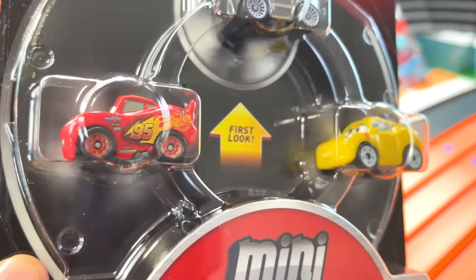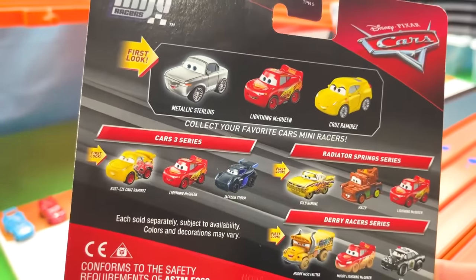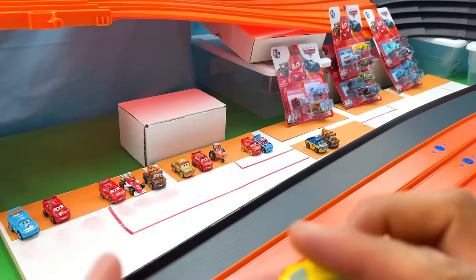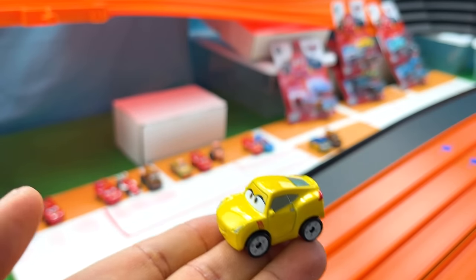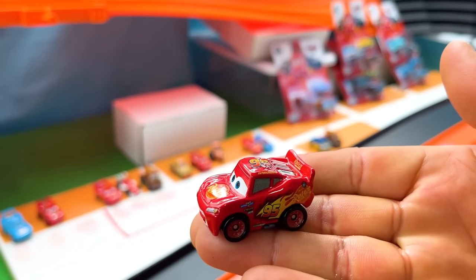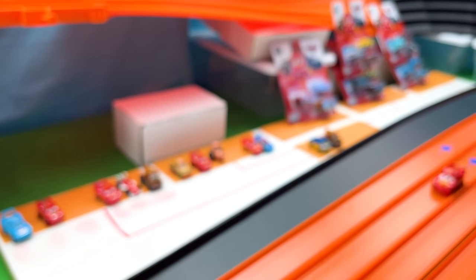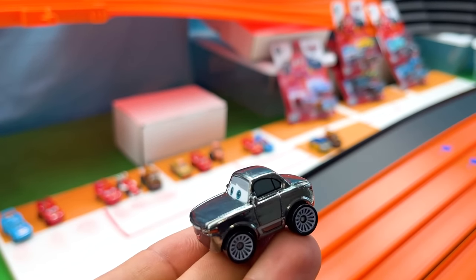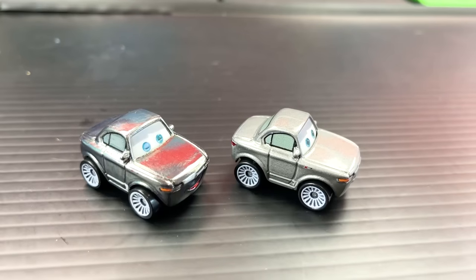Starting off with this first package, we have three cars that were featured in the third Cars movie. Here on the back, we see the names of them. Now let's go ahead and get this turned around and opened up. I present to you Cruz Ramirez. She has a little red square on the side of her that says the number 95. Next up, we have the number 95, the Rusty's racer, Lightning McQueen. And the last die-cast in this package is Metallic Sterling. Do you happen to know which car Metallic Sterling is? Go ahead and let me know in the comments below.